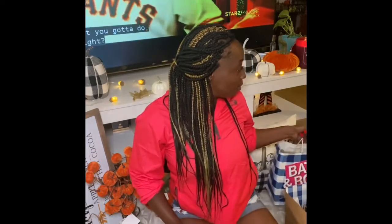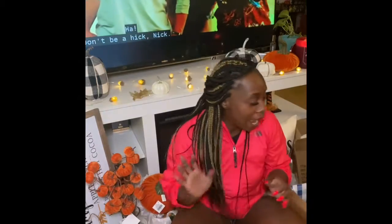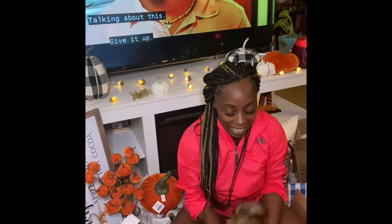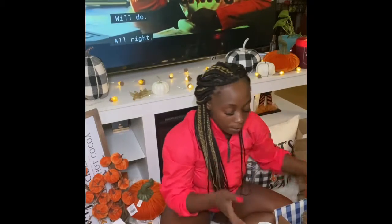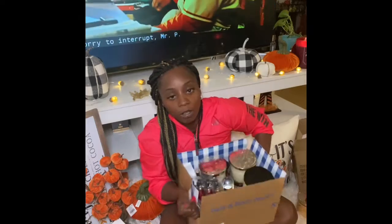I don't know if you guys checked out Bath and Body Works, but they have their fall candles out and I did an order. Oh hold on — I got a new puppy! Her name is Muffin. It looks like she's gonna be a part of this haul. Me and my mom went in the stores and got some stuff, and we also did some ordering online.